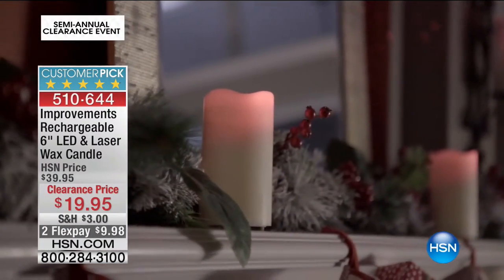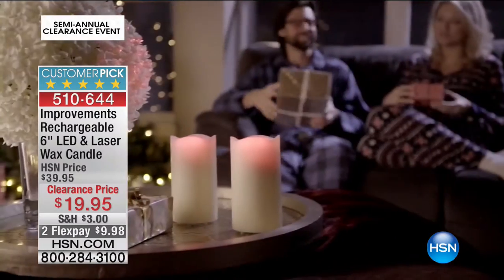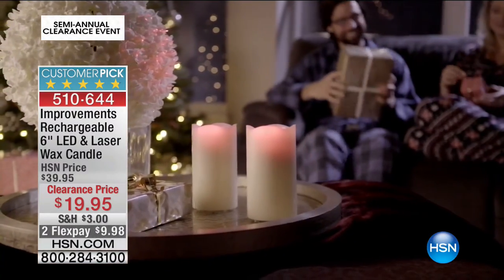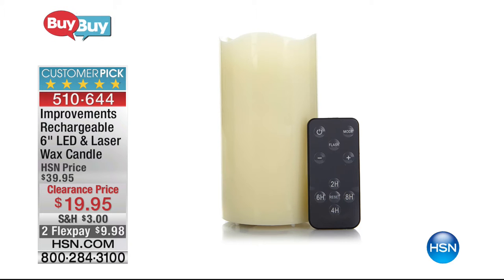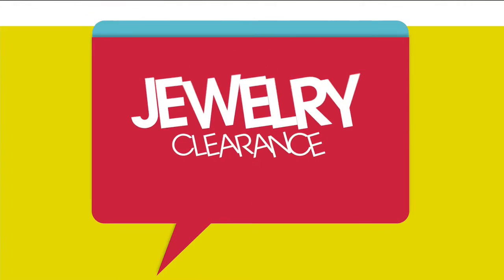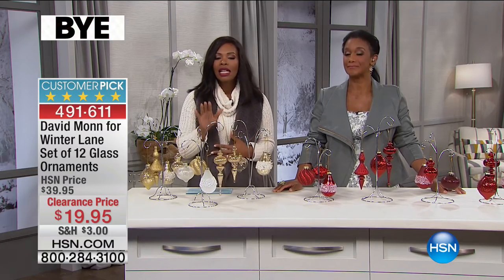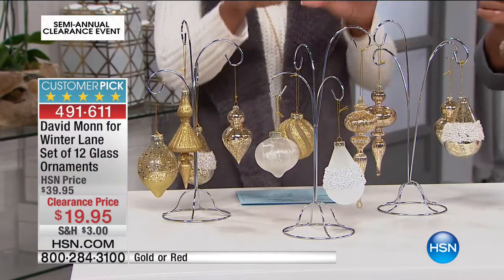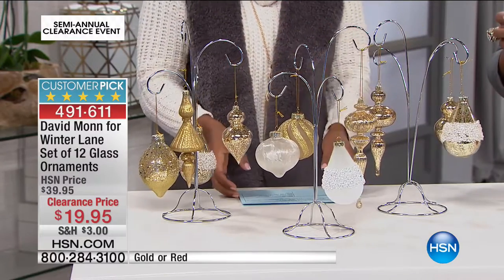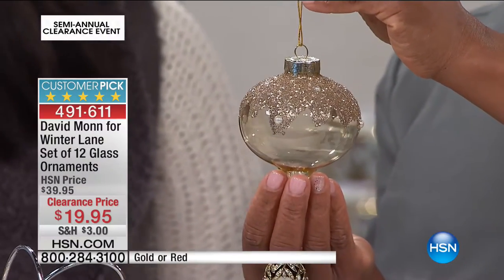Coming up from Improvements: the rechargeable six-inch LED and laser wax candle — we only aired it one time and it became a huge customer pick, and now it's half price. But right now, look at the table — this is joy! You're getting a set of 12 glass ornaments from David Mann for Winter Lane, in your choice of either gold or red. Hand-blown, hand-decorated — let me show you all the detail because it is really something spectacular.